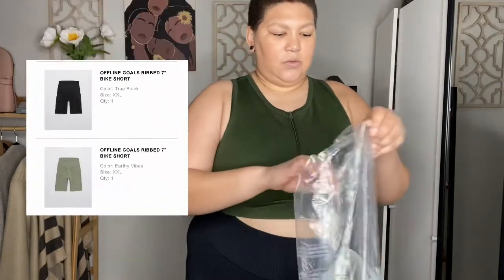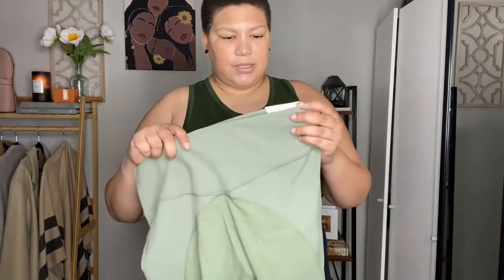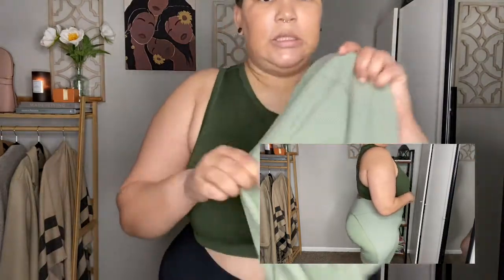Our next item is these biker shorts, which I actually have not even worn yet. But I'm not even worried about whether I like it or not. These are the Offline Goals Bike Shorts with a 7-inch inseam, in XXL, retailing for $34.95. As you can see, it has more of a swishy material on the inside but a waffle soft cotton on the outside. It's very stretchy. I'll insert a video of me with these on so you can see. These are just so freaking cute. I don't have anything exactly this color green, but I would just mix and match. It has that dry-fit material where you need it.